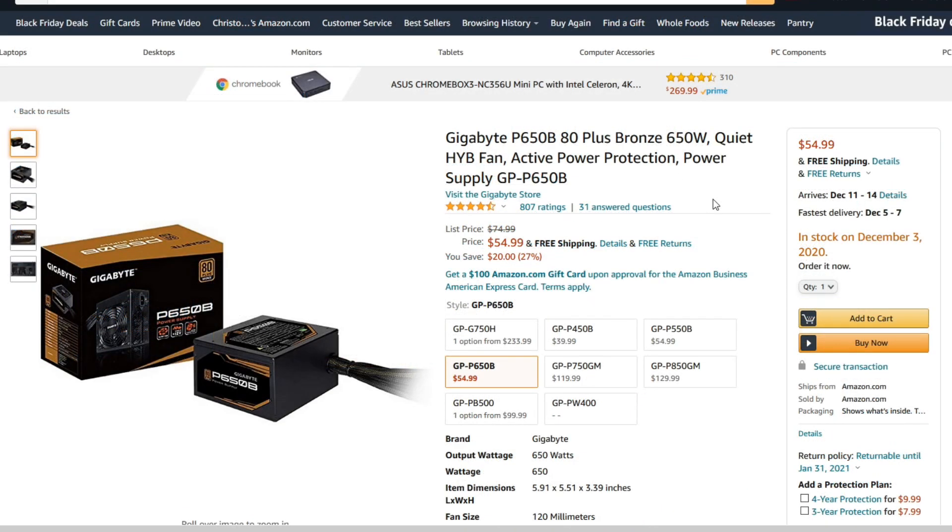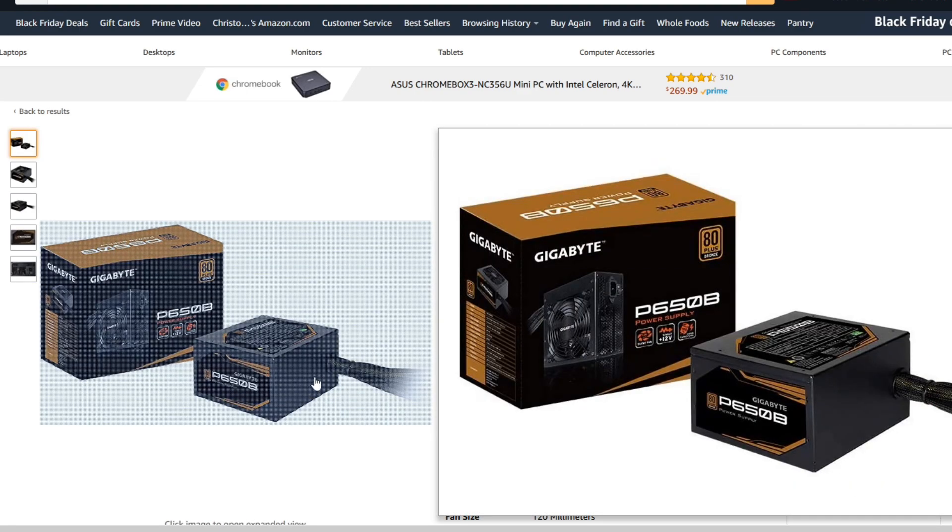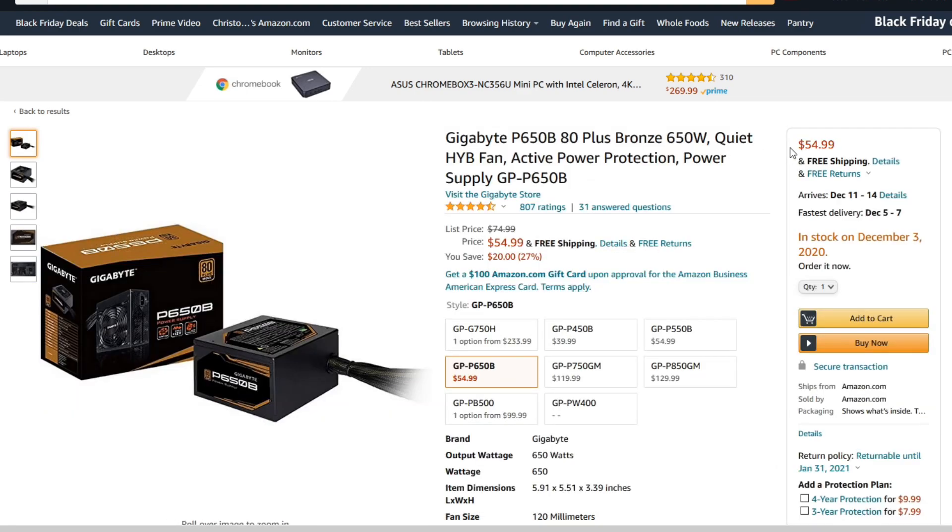Another part that does not go bad and has been rather expensive lately is power supplies. I found this one from Gigabyte that's actually pretty reasonable. They're a little bit out of stock, so shipping will be delayed to around December 3rd, but that's only about a week away. It's a 650 Watt 80 Plus Bronze — not modular, just your bare basic power supply — but coming in at $55, this is the lowest price I've seen for a 650 Watt Bronze power supply in about a year.